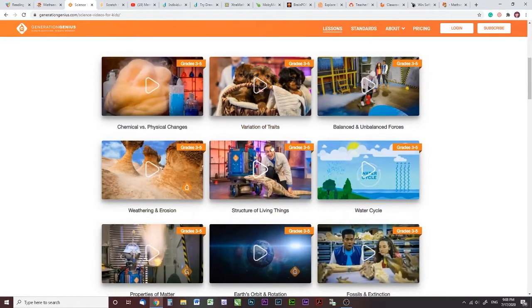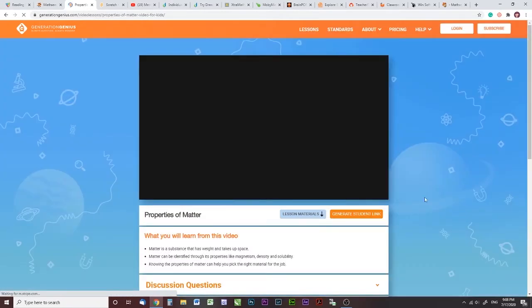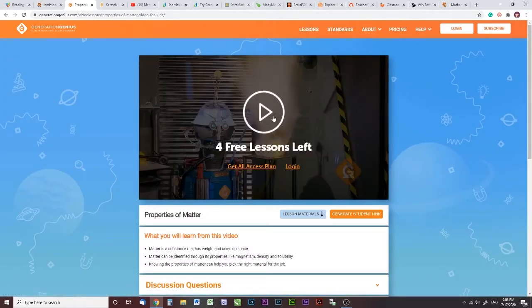I'll play a little bit of one of these. I remember him really getting into this one — Properties of Matter.